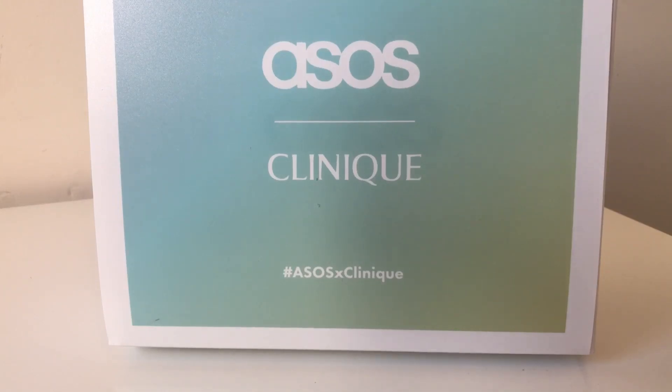Hi everyone, welcome to my channel. If you're new here, my name is Melanie and I do a large variety of different videos including food hauls, TK Maxx hauls, B&M hauls, Boots hauls, Superdrug hauls. I also do unboxings of beauty box subscription boxes.